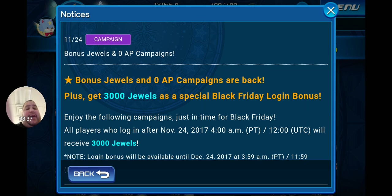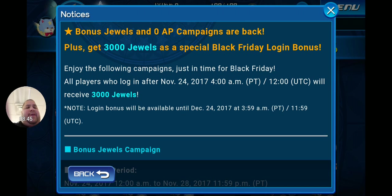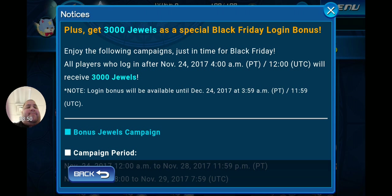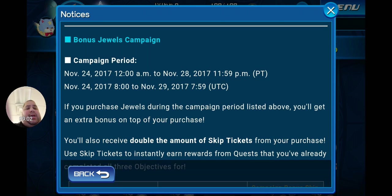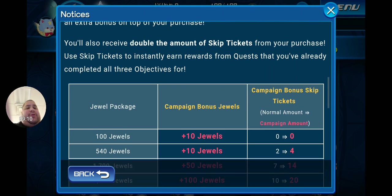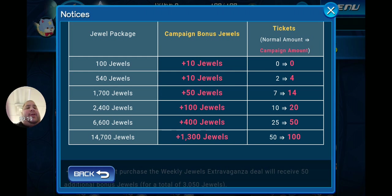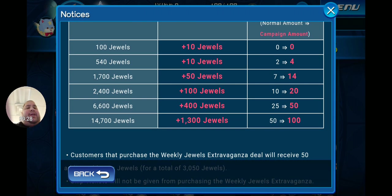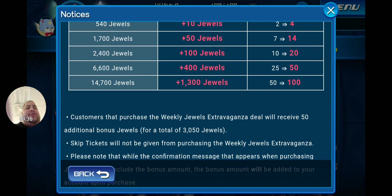The bonus jewels and zero AP campaigns are back, plus a special 3,000 jewel Black Friday login bonus. All players who log in after November 24th, 2017 at 7 a.m. Pacific / 10 a.m. Eastern will receive 3,000 jewels, available until December 24th. During the bonus jewels campaign (running until the 28th), purchasing jewels earns bonus jewels and double skip tickets: 100 jewels gets 10 extra plus double skip tickets; 1,700 jewels gets 50 extra and 14 skip tickets; 2,400 jewels gets 100 extra and 20 skip tickets; 16,000 jewels gets 400 extra and 50 skip tickets; 14,700 jewels gets 1,300 extra and 100 skip tickets.